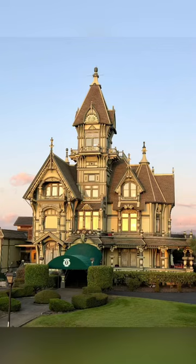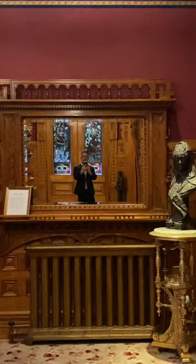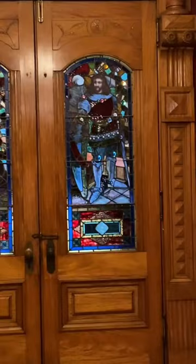Hey guys, it's me, Don. I got to see this amazing interior of the Carson Mansion in Eureka, California recently. This was built in 1888 by a lumber baron, and the cost to build it at the time was actually $80,000, which seems like a penny now.